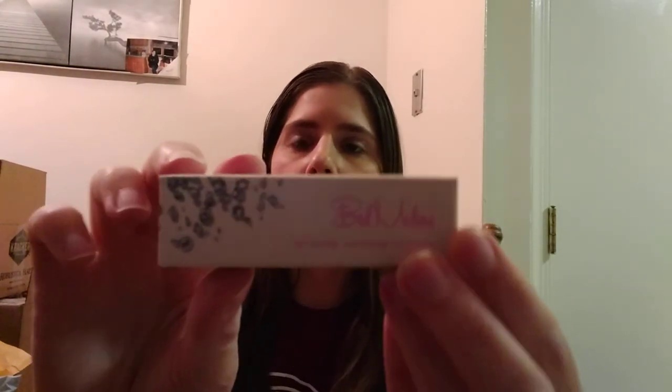The last thing from the advent calendar is from Bad Medina — it's a shimmer lipstick, and this was actually what I opened today. So that was everything from the advent calendar this week. I'll have more from the advent calendar next week because it is 24 days long.